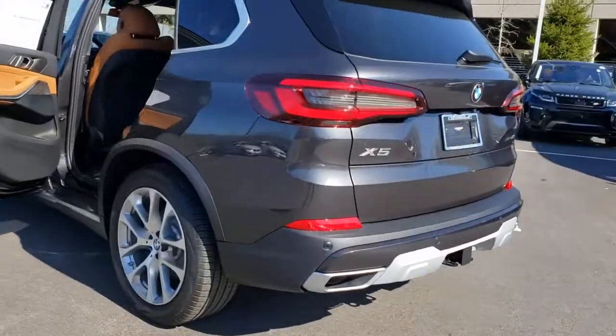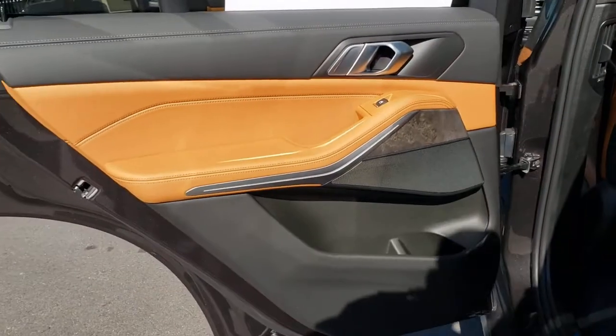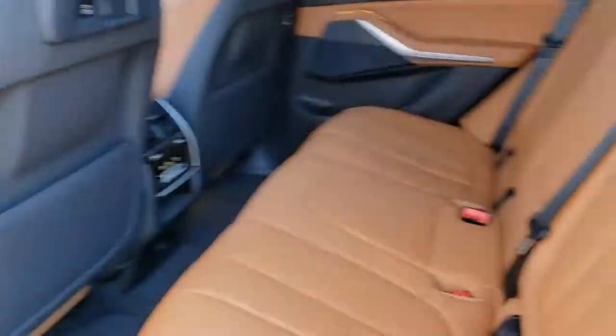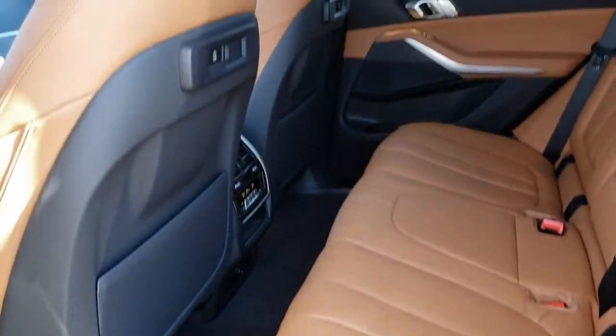Panoramic roof, all-wheel drive, navigation system, keyless entry, sun and moonroof, power liftgate, keyless start, power passenger seat, satellite radio, fog lamps.